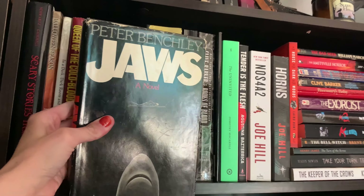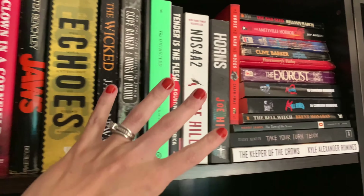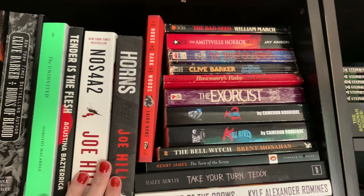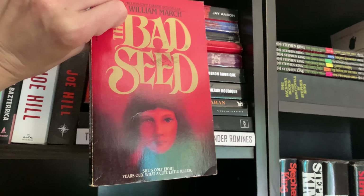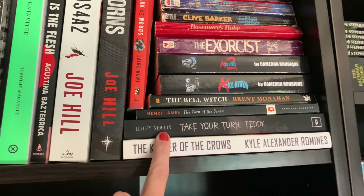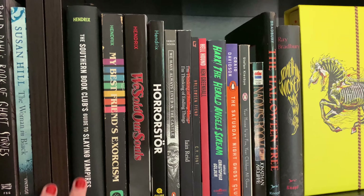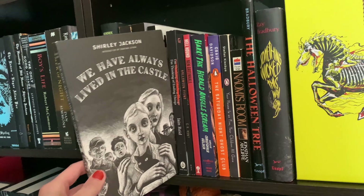I've got this old copy of Jaws, which I love. I've got some more modern horror as well. Also a republishing of The Uninvited, which I was showing you earlier. Nosferatu by Joe Hill — love this, love Horns. I've got some older horror: The Bad Seed, Amityville Horror, The Exorcist, and then some indie published books. And down below, I have my Grady Hendrix books. The Southern Book Club's Guide to Slaying Vampires is one of my favorite books of all time, along with We Have Always Lived in the Castle, which I have a whole reading vlog on.